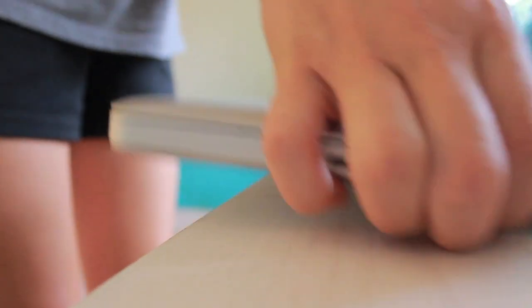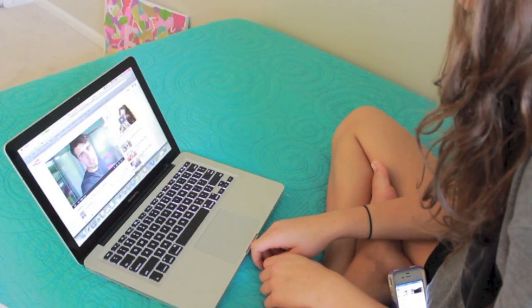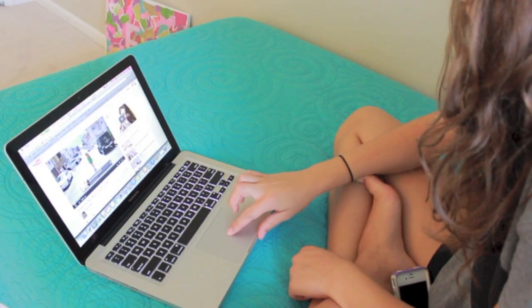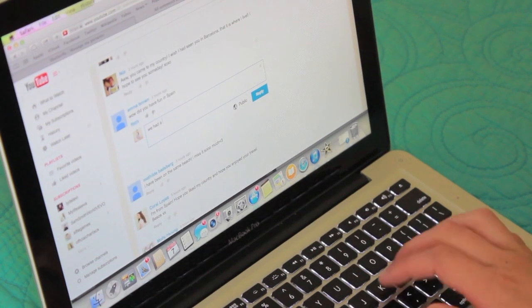So then I just grabbed my laptop and I just checked out my YouTube channel to see how many subscribers I had gotten over the night and just checked up on all my YouTube stuff. So I watched some videos and caught up on most of my subscriptions and then I replied to comments on some of my latest videos.